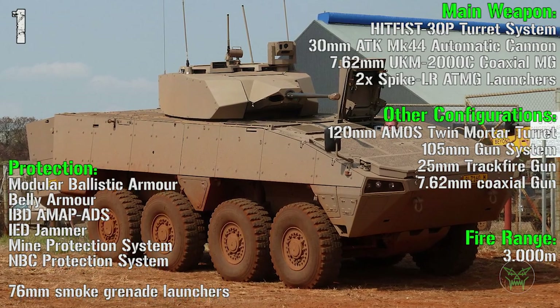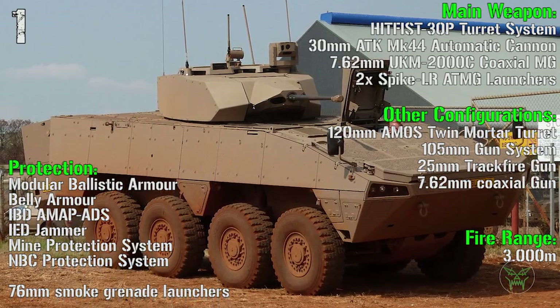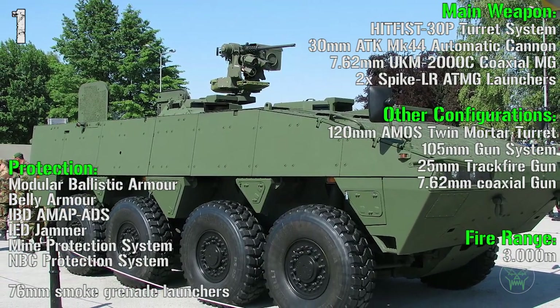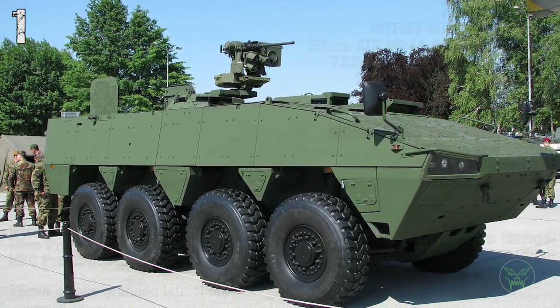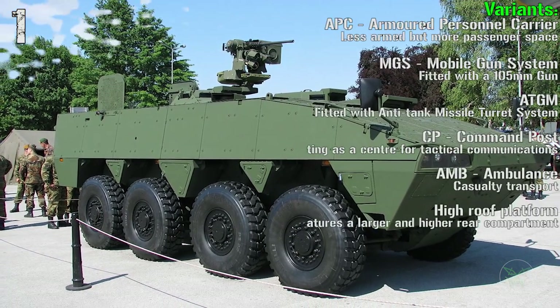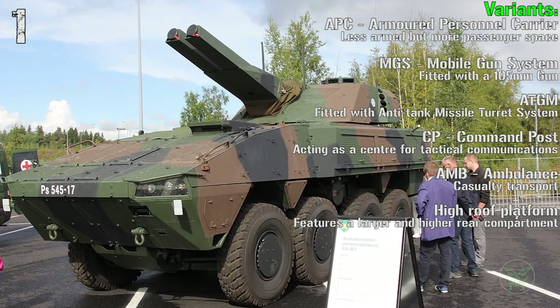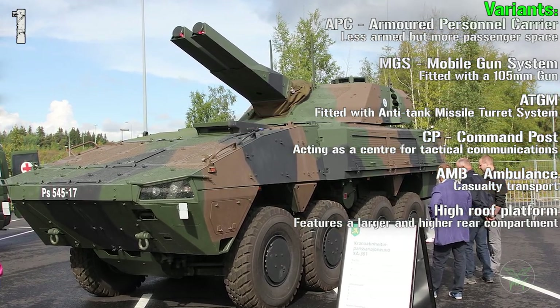In other configurations we can find a 120 mm mortar turret, 105 mm gun system, 25 mm track fire gun, and 7.62 mm coaxial gun. The other variants are the APC, armored personnel carrier, mobile gun system, anti-tank guided missile, command post, ambulance, and high-groove platform.